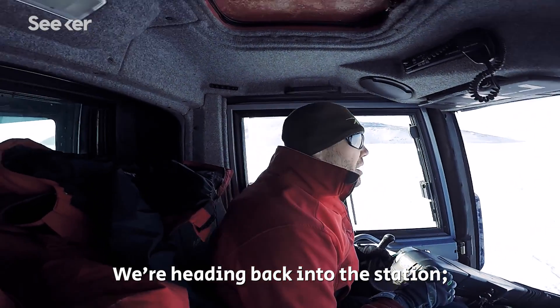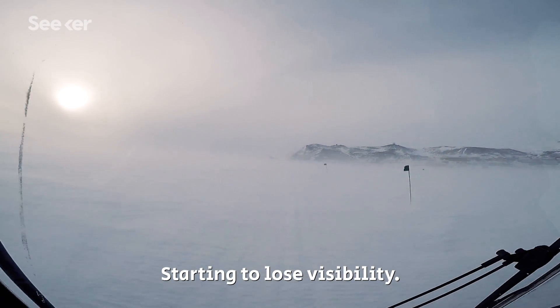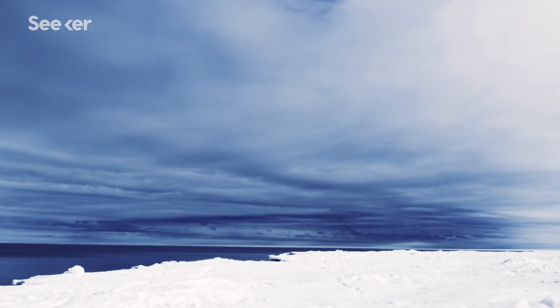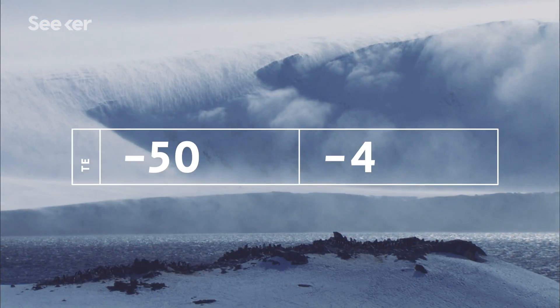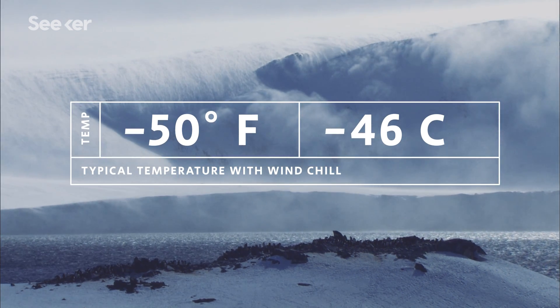We're heading back into the station. The storm has started moving in and we're starting to lose visibility. The weather can change pretty quickly down here, and it can get extremely cold extremely quick. The minimum temperature with windchill is expected to be around minus 47 to minus 50 degrees Fahrenheit.